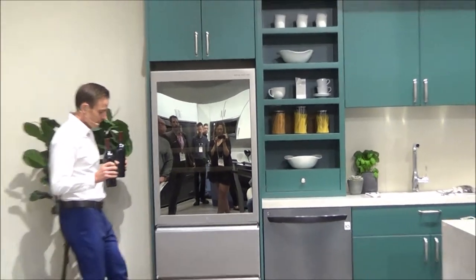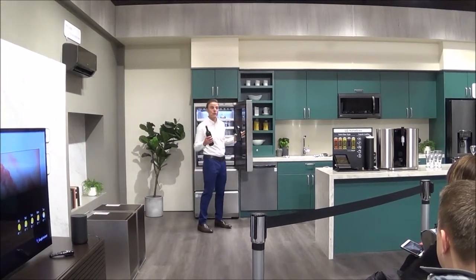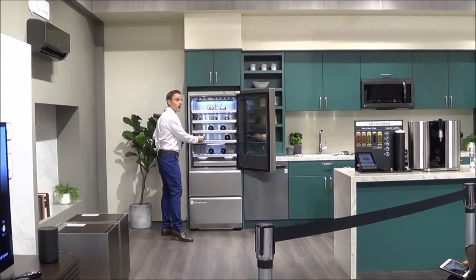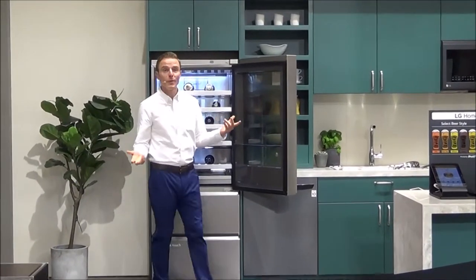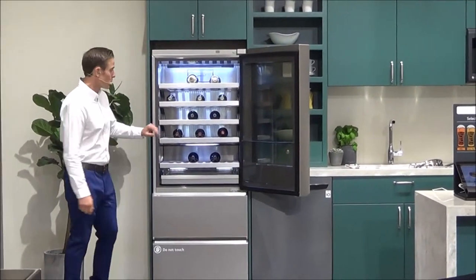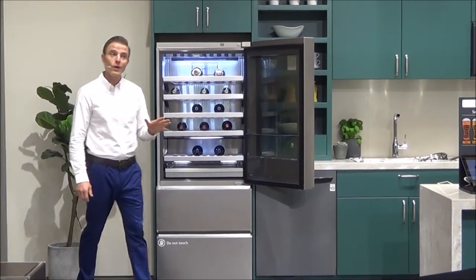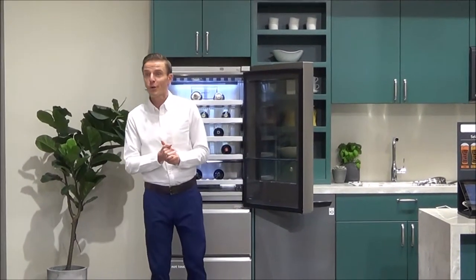Another benefit: it has an automatic door opening function which is also activatable by voice command, making it easier to stock fragile wine bottles as you don't have to hold the door open. The LG wine fridge also offers multi-temperature control for each compartment so that your reds, whites, and sparkling wines are stored at their optimal temperature setting, keeping their flavor fresh for a longer period of time.